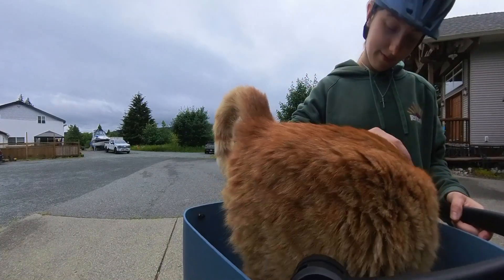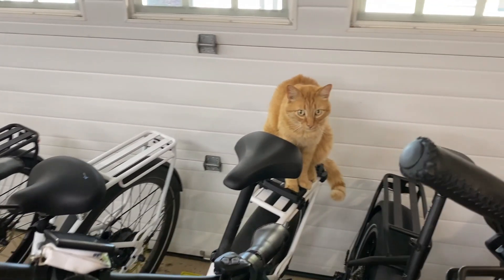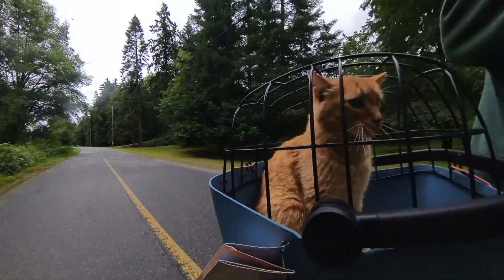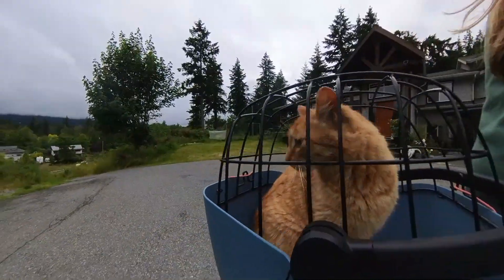After many treats and getting one of our cats used to the bucket, Cheeto wanted to be in the video. Cheeto, you want to go for a ride? So here he is on his first time out on the ride. I want to take him out in public — he looks like the coolest cat ever.